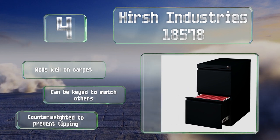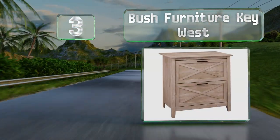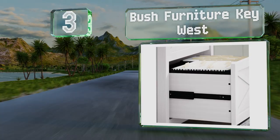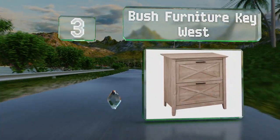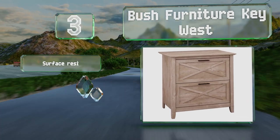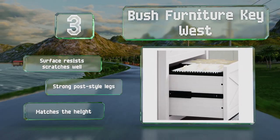Nearing the top of our list at number three, if you're outfitting a home office and don't want something that looks too industrial but is still functional, the Bush Furniture Key West is ideal. Featuring bronze hardware and the look of reclaimed wood, it won't detract from your decor. The surface resists scratches well and it's equipped with strong post-style legs that match the height of most desks.